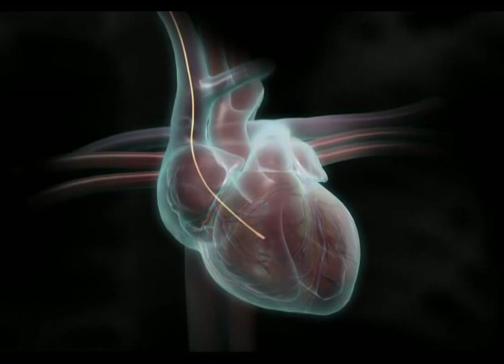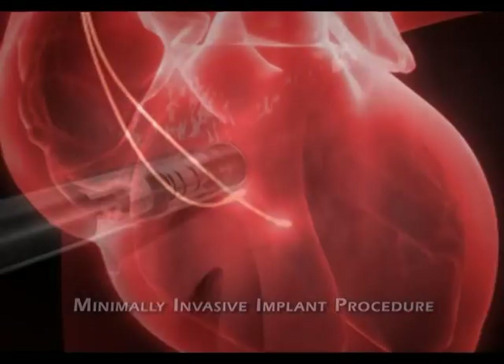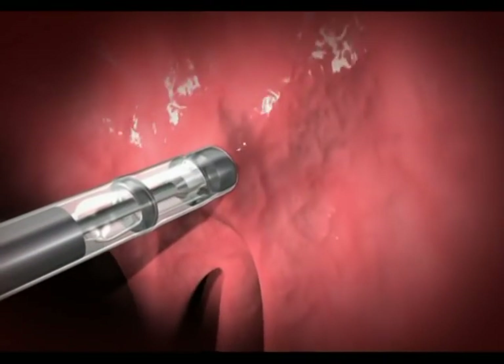In a minimally invasive procedure, three leads are implanted percutaneously — two into the right ventricular septum to sense ventricular activation and deliver CCM signals.